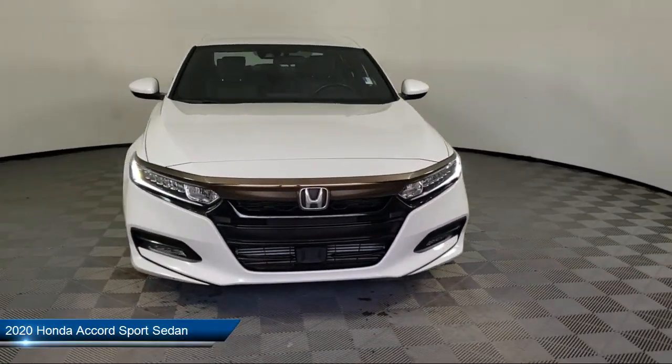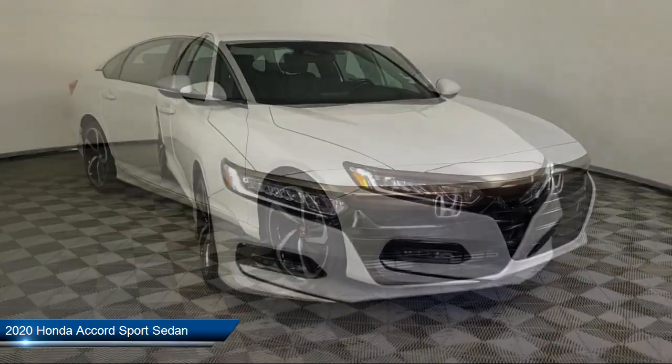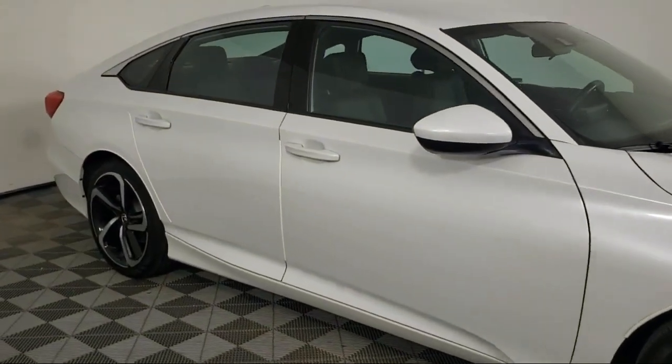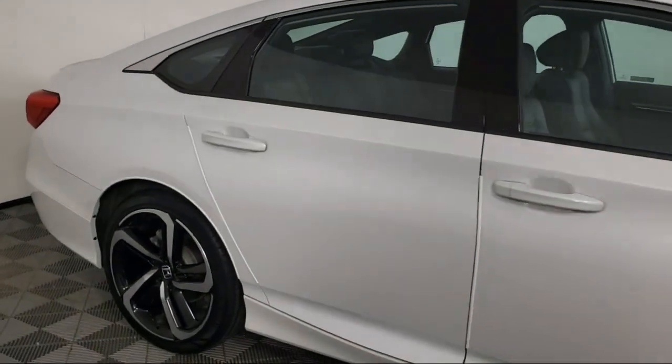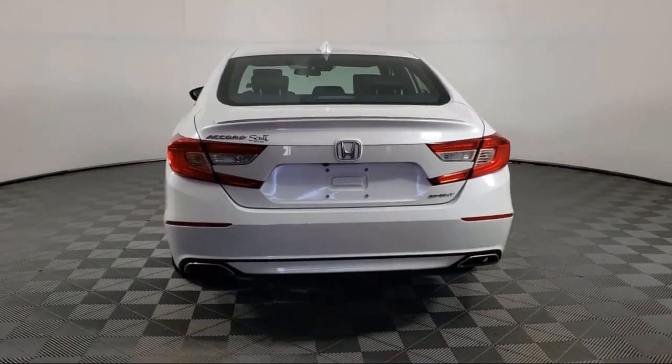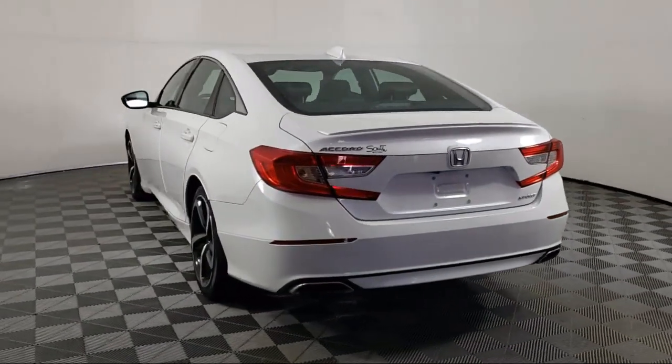It comes equipped with Apple CarPlay and Android Auto, a powerful and efficient turbocharged engine, auto high beam headlamp control, leather steering wheel with auto tilt-away, keyless entry, rear view camera, and steering wheel controls.